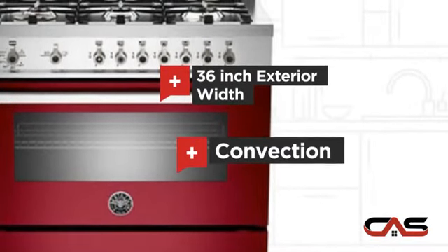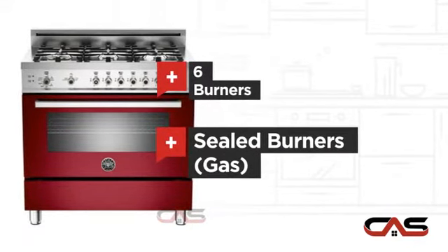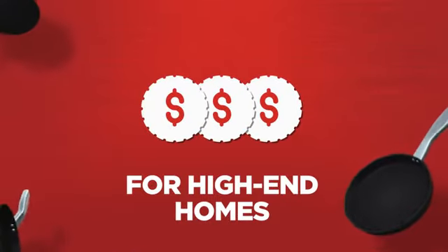Convection circulation, six burners and sealed gas power. Backed with a full manufacturer warranty, all make it a great range for high-end homes.